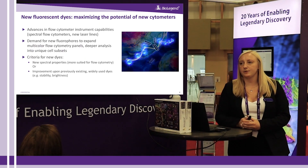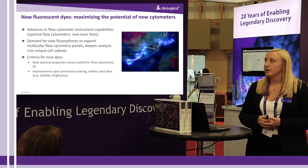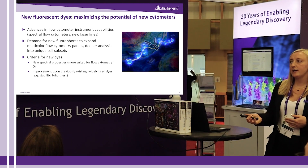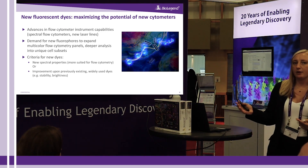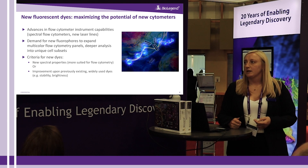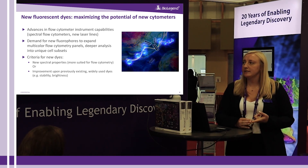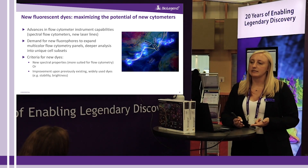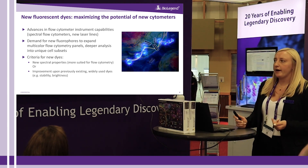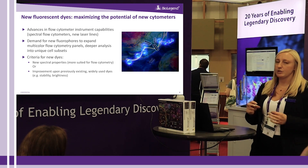One of the ways in which we are doing so is through development of new fluorescent dyes that maximize the potential of what you can do with some of these new spectral cytometers. Some of the criteria we use when developing new dyes include having new spectral properties that are distinguished and different from what is already accessible. We also want to improve upon previously existing widely used dyes — some of our new dyes exhibit better stability, better brightness, and new spectra that can be distinguished from popular dyes such as PE.